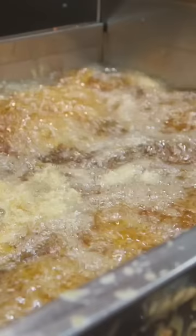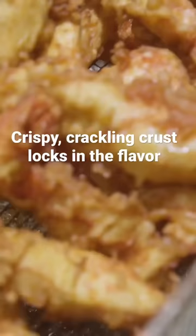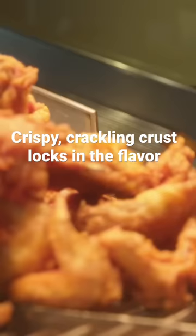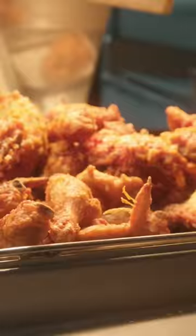When we drop our wet chicken, it goes to the bottom, locking in a crispy, crackling crust. And that crust is going to lock in all the natural flavor of the chicken, the marinade. It's going to cause the chicken to basically pulverize inside of it because of the heat.